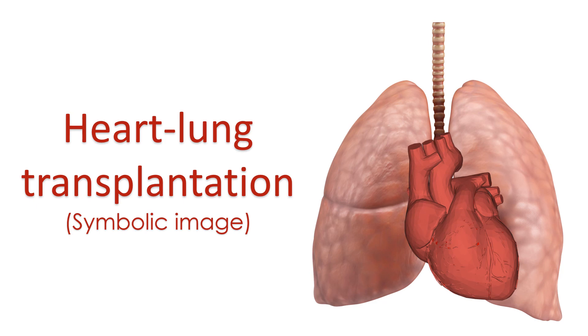Many persons with Eisenmenger syndrome go on for a long time with mild symptoms. In the unfortunate few who are really disabled, heart-lung transplantation is a final option.